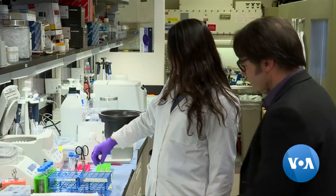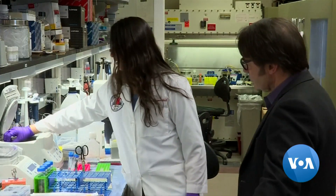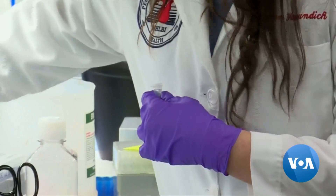Rather than editing the gene out, Dr. John Tisdell says his team added a copy of the normal, correct gene, which produced healthy blood cells. We're simply adding the gene. We leave the defective gene intact. So this is what's called gene addition therapy.